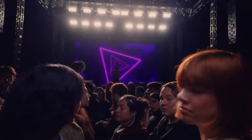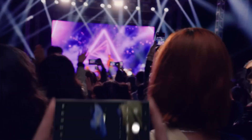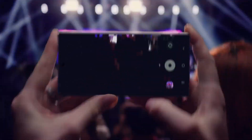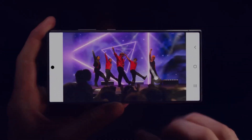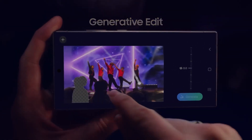So you can shoot ultra-stable 8K videos and 50 megapixel photos. Watch this. With the S24's enhanced nightography, it's easy to shoot far, even in the dark. Then you can resize and retouch your snap in a snap with generative edit.